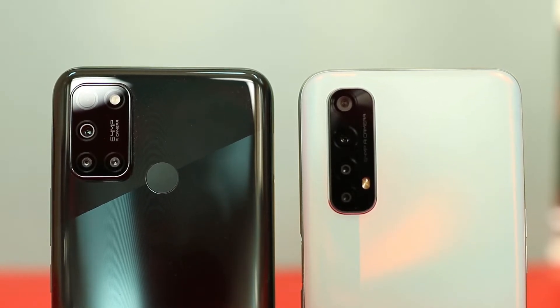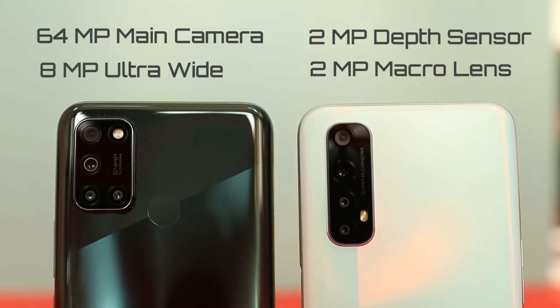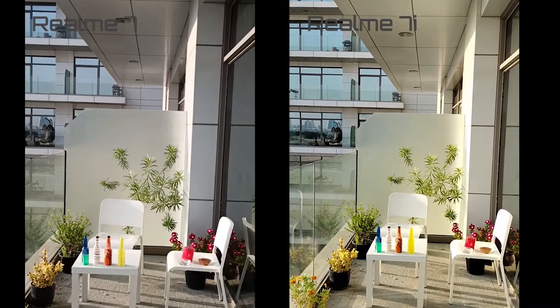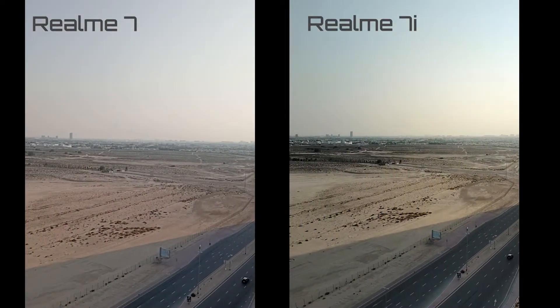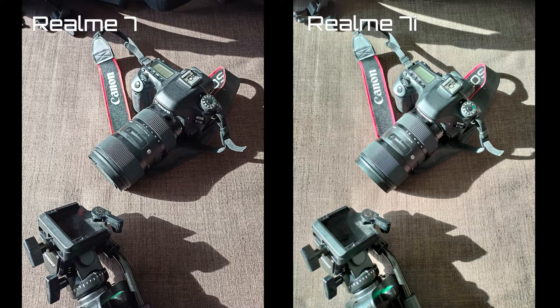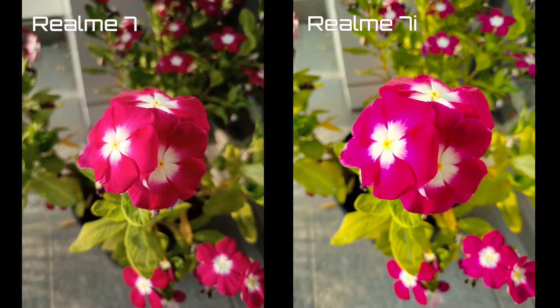Now let's focus on the camera. Both phones come with an identical quad-camera setup: a 64MP main camera, 8MP ultrawide, 2MP macro lens, and 2MP depth sensor. For selfies, you get the same 16MP sensor up front. However, the Realme 7i loses out on video capabilities — it maxes out at 1080p at 30fps, while the Realme 7 can record in 4K at 30fps. Neither camera has OIS, but EIS does a good job keeping footage smooth. Picture quality from the main 64MP lens is brilliant — great colors, sharp details, accurate focusing, and good HDR control.